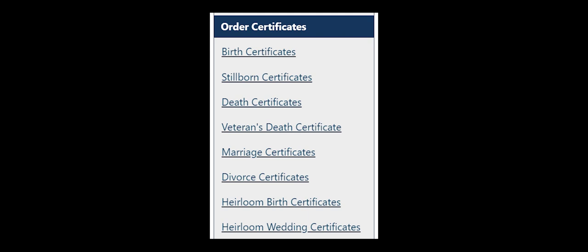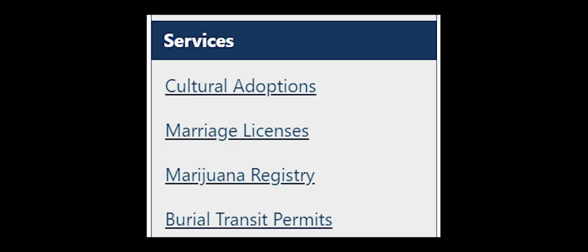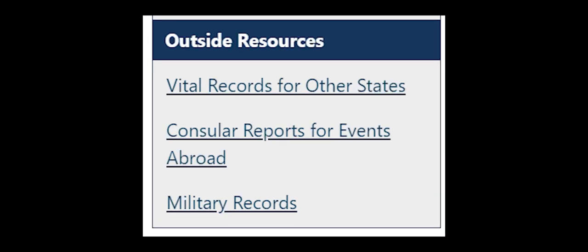You can order birth certificates, stillborn certificates, death certificates, veterans' death certificates, marriage certificates, divorce certificates, heirloom birth certificates, or heirloom wedding certificates. Additional services include cultural adoptions, marriage licenses, marijuana registry, and burial transit permits. Additional outside resources include vital records from other states, consular reports for events abroad, and military records — so there's a lot you can apply for at Vital Statistics.